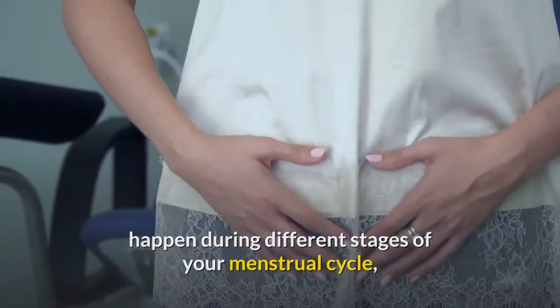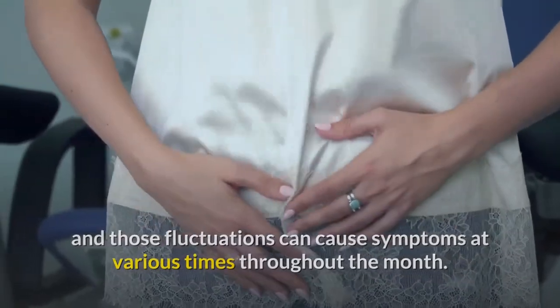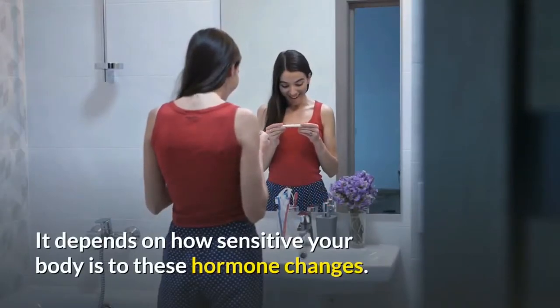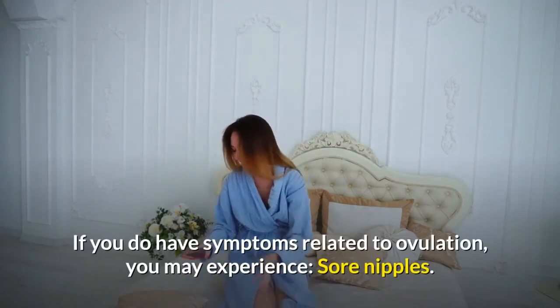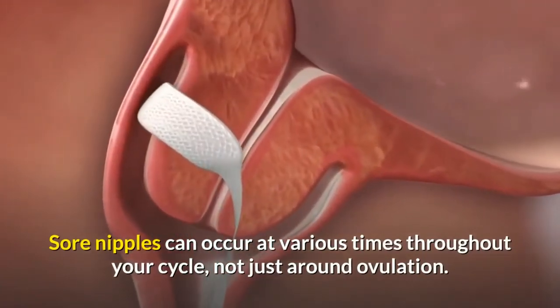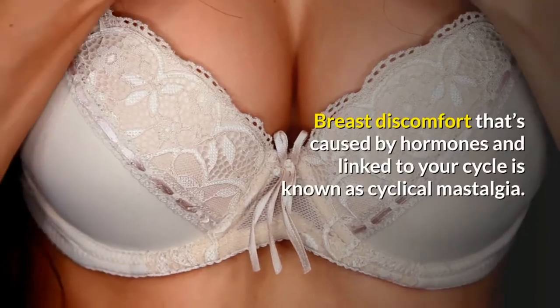Those hormone fluctuations can cause symptoms at various times throughout the month. Not everyone will experience symptoms — it depends on how sensitive your body is to these hormone changes. If you do have symptoms related to ovulation, you may experience sore nipples. Sore nipples can occur at various times throughout your cycle, not just around ovulation.